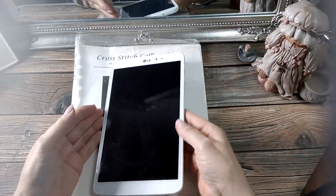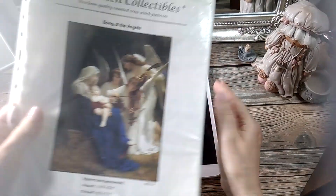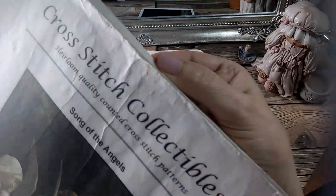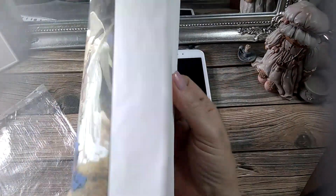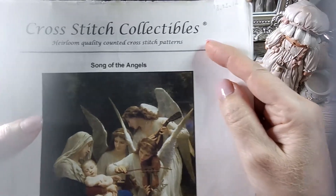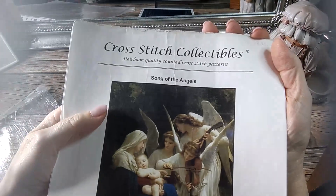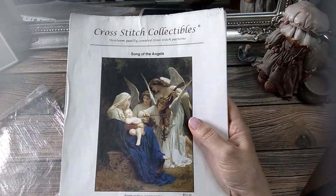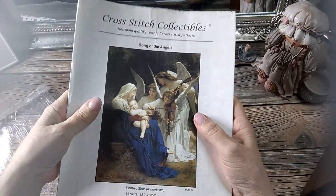Mirad, yo tengo aquí un gráfico que compré. Mirad cómo está el pobrecito — lo imprimí, claro. Mirad cómo tiene las hojas de viejas, las pobres. Lo compré y lo empecé. Lo compré en Cross Stitch Collectibles, que era la casa que más me gustaba a mí de Punto de Cruz. Hace años, claro, cuando no conocía a otras.